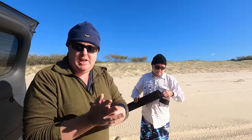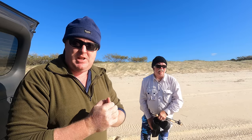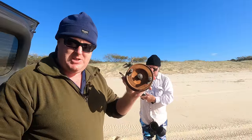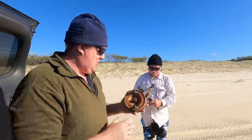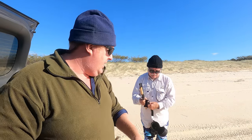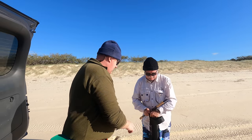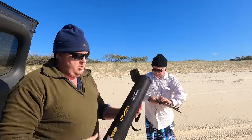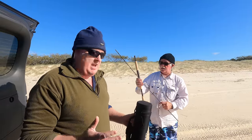Hey folks, morning. We've already collected our pippies. Shane had a lot of success yesterday catching tarwhine with his faithful Alvey reel. Look how old this thing is — probably about 70 odd years plus. Today, one of the rods we brought over is the cruiser rod — four piece. So Shane's going to mount the Alvey on that today and give that a crack to see how it goes.